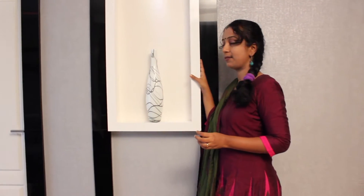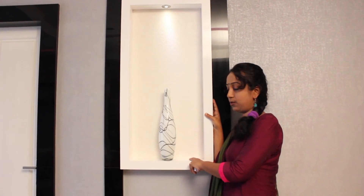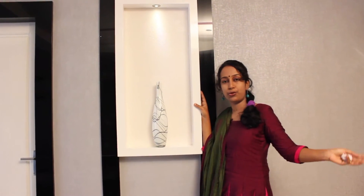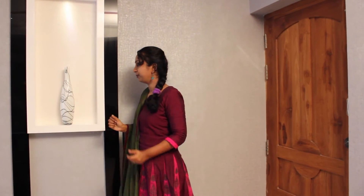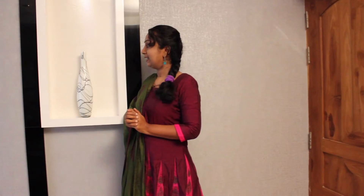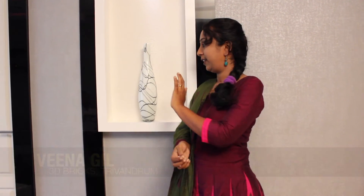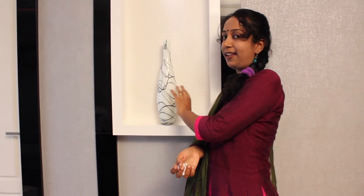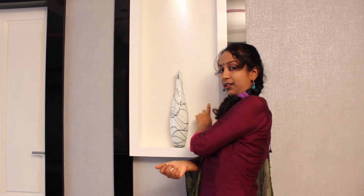And towards this side we have a small niche. The width of the niche is kept small, as it's towards the entrance and there will be a flow of traffic over here. Also, this house will be used by two kids, so all these shelves over here are child-proof — we have stuck them so they won't fall easily. And here we have our wallpaper which is a textured finish.